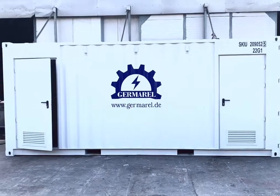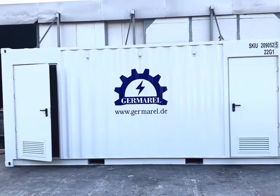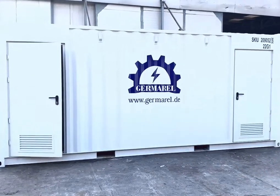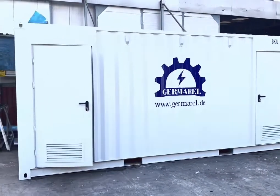We can install inside 400 KVA, 500 KVA, 600 KVA, or 300 KVA units, with a special electrical distribution panel and board.